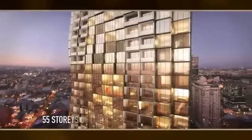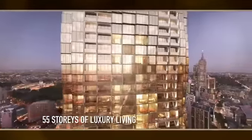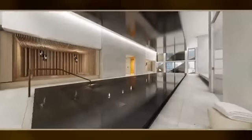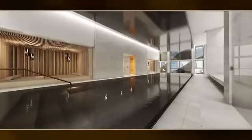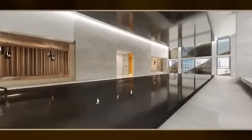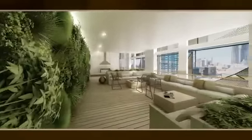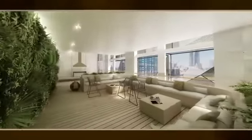The building itself consists of 55 storeys, with 8 levels of car park and level 9 amenities which includes a swimming pool, gym, sauna, steam room, and games room. The apartments start on level 10 and go up to level 54. On level 55 we have a sky lounge, private dining, private cinema room, day spa, and private gymnasium as well.